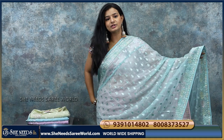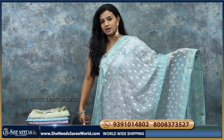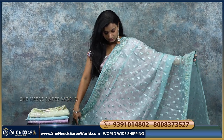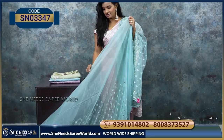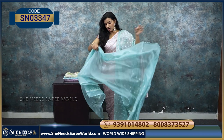For the work saree, I will show you the blouse. This is a light pista green colour. The saree is in the middle, very comfortable. They will start with work sarees, so they are very comfortable. You can see the blouse.